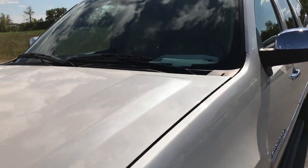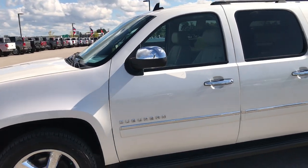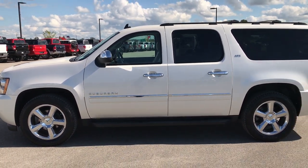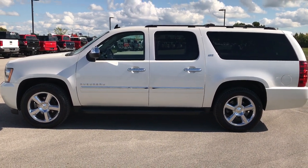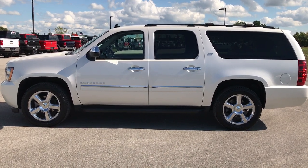To see more pictures of this Suburban or any of our other 400 new and used cars, trucks, SUVs, minivans, Wranglers — you name it, we've got it. Go to our website at www.summitauto.com for full pictures and descriptions of every single vehicle on our lot, plus videos of every single used vehicle we have.